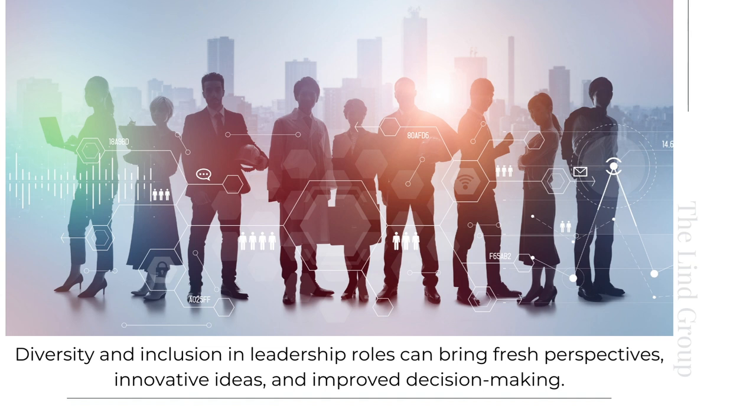Diversity and inclusion in leadership roles can bring fresh perspectives, innovative ideas, and improved decision-making. It's important to address unconscious biases, foster an inclusive culture, and promote diversity in recruitment and promotions. For example, implementing diversity and inclusion initiatives such as diversity training, mentorship programs for underrepresented groups, and diverse representation in leadership committees can help create a more inclusive and diverse leadership team.